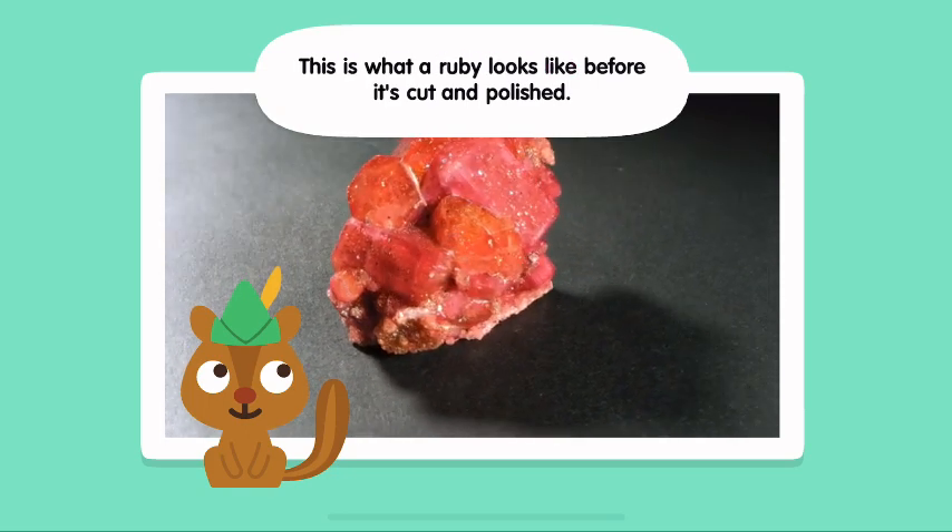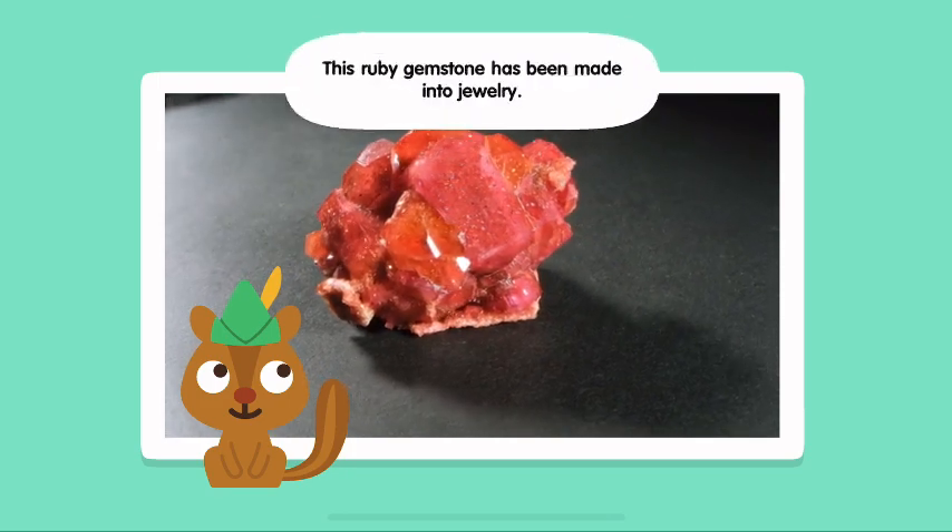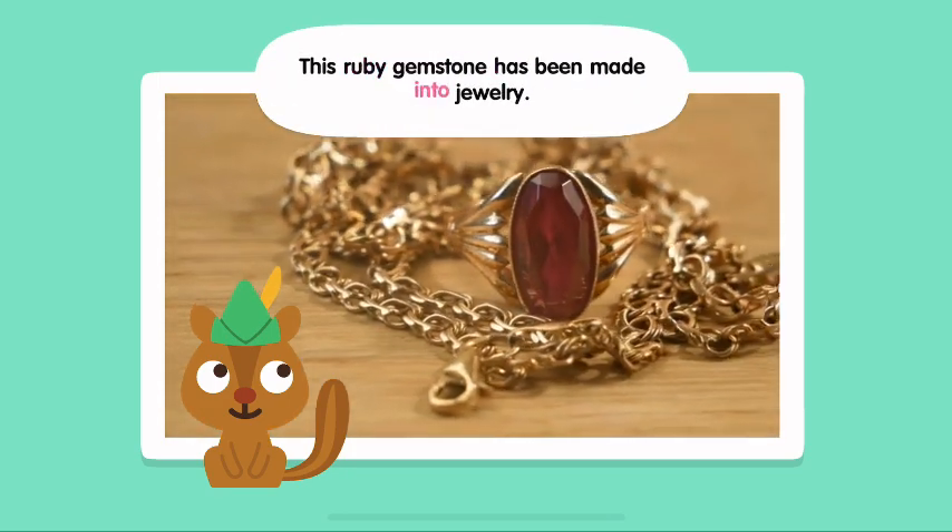This is what a ruby looks like before it's cut and polished! This ruby gemstone has been made into jewelry!